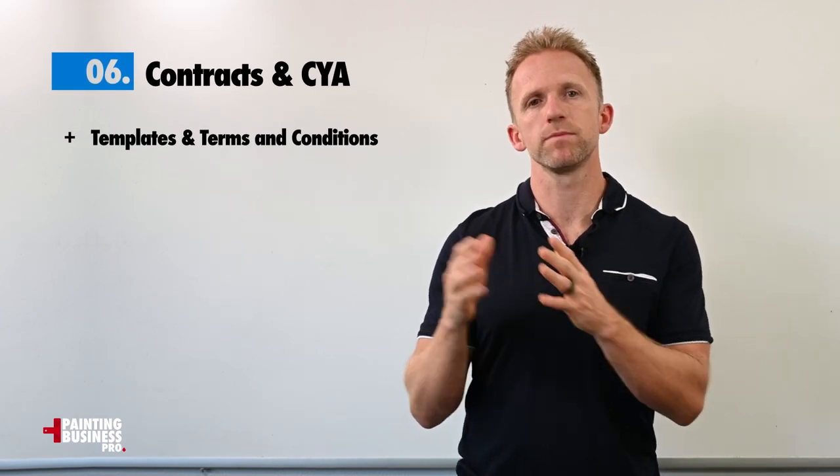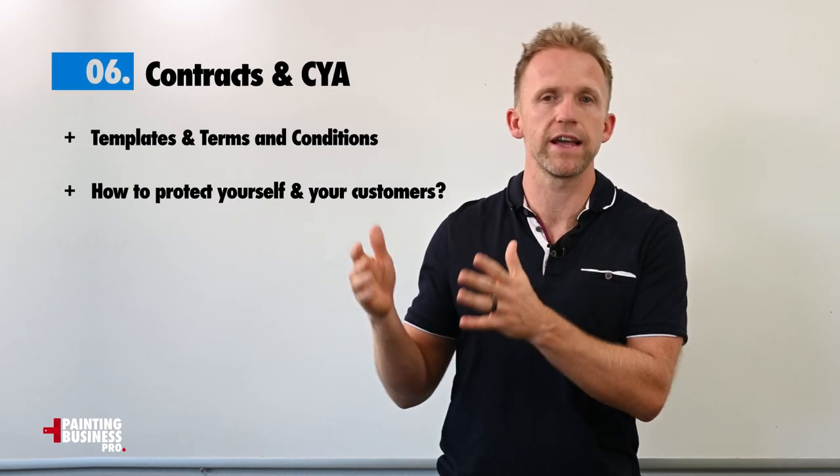We're going to get into contracts and templates, terms and conditions, and how to protect yourself and your customers.